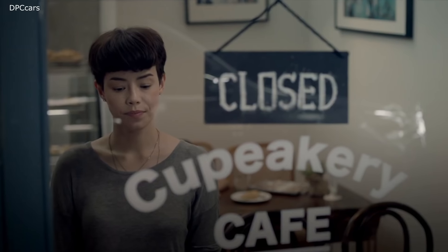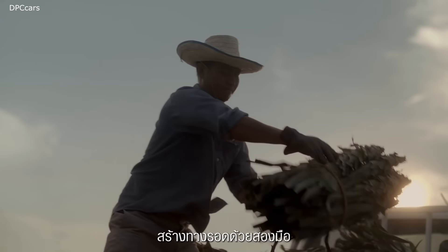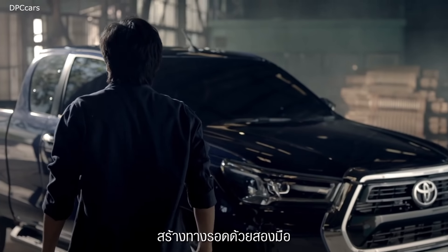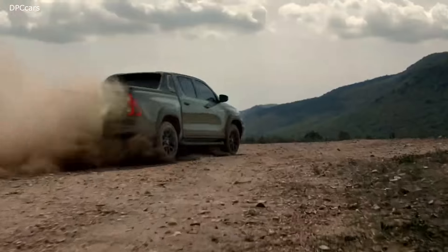The 2021 Hilux gets a more powerful 2.8 diesel engine, now producing 201 horsepower and 369 ft-lbs of torque. The torque is accessible as early as 1600 rpm.